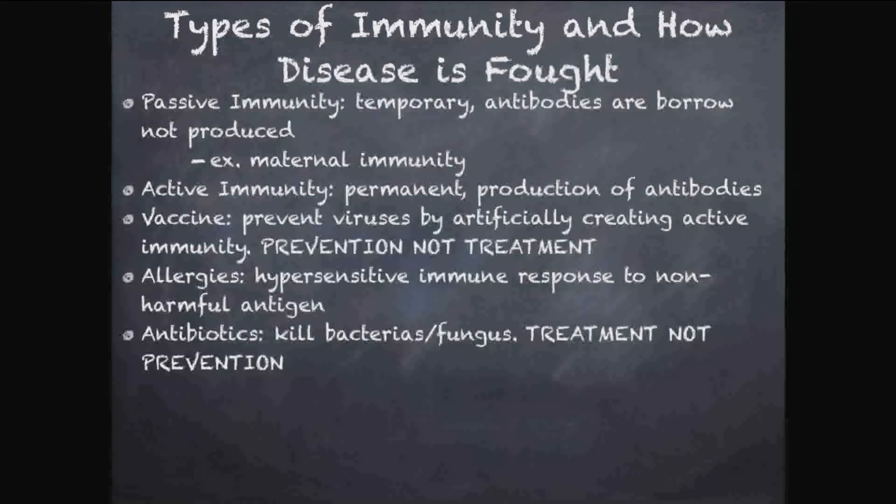Antibiotics kill bacteria, and antifungals kill funguses — these are treatments, not prevention. You have to take antibiotics during an infection, not before. Importantly, antibiotics don't help kill anything but bacteria. If you have the common cold, which is a virus, and a doctor prescribes antibiotics, it won't help at all. Viruses won't be affected by antibiotics — they're only for bacterial treatment.